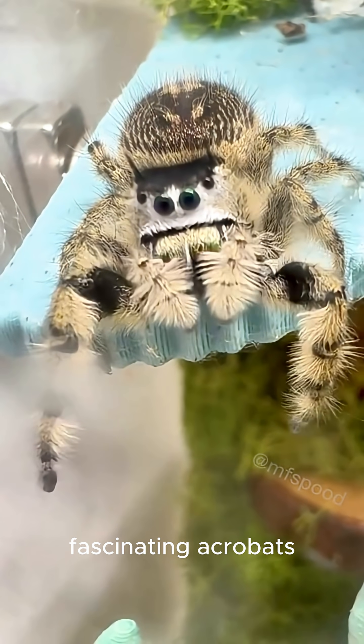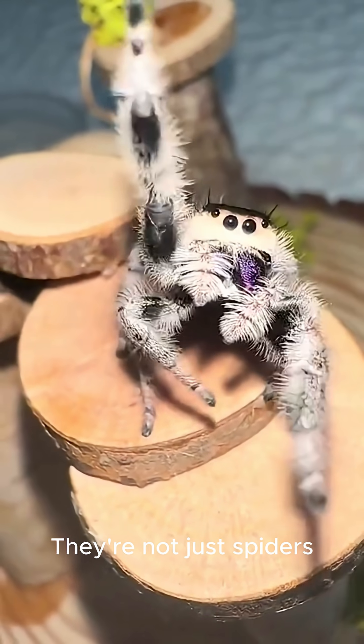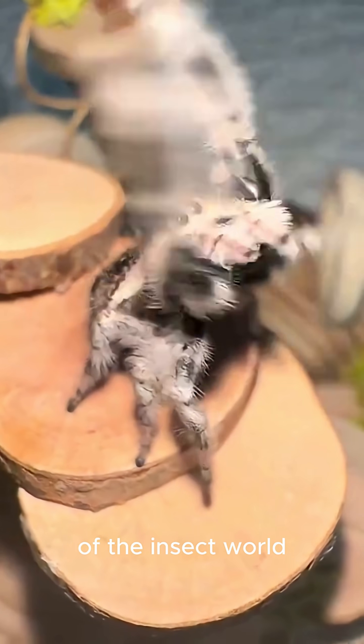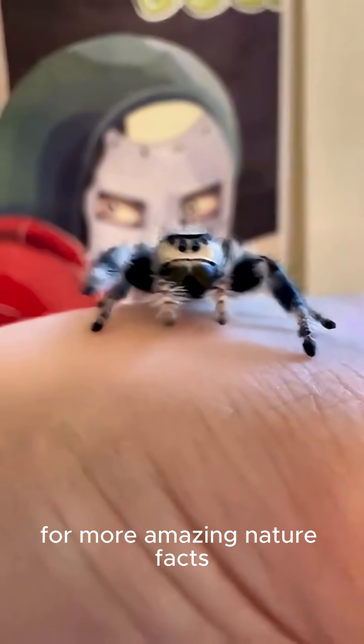So next time you spot one of these fascinating acrobats, take a moment to appreciate them. They're not just spiders — they're tiny geniuses of the insect world. Thanks for watching, and don't forget to like and subscribe for more amazing nature facts.